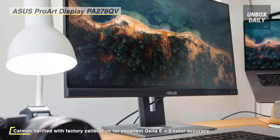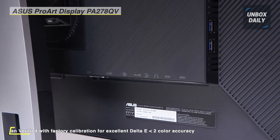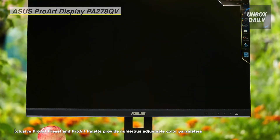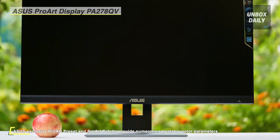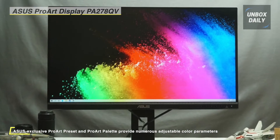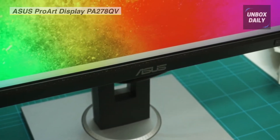It offers users multiple modes for quick color gamut adjustments. Its Adaptive Sync technology syncs the display's refresh rate with your graphics card frame rate output to reduce screen tearing, stuttering, and ghosting for a smoother experience. Asus QuickFit Virtual Scale displays an on-screen overlay so users can see exactly how their design may look before printing. The Asus ultra-low blue light and flicker-free technologies help to reduce eye strain and fatigue over extended viewing periods.